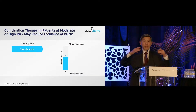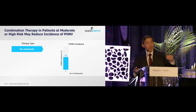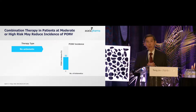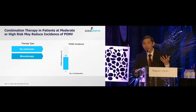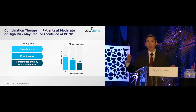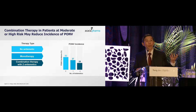We know that five receptors are involved, so we have no idea which receptor is implicated in a particular patient. As a result, using combination drugs that work on more than one of these receptors has been shown in many studies to have increased efficacy. Monotherapy will only reduce the risk by a certain amount, but if you want to reduce it further, you need to combine drugs that act on two or three of these receptors.